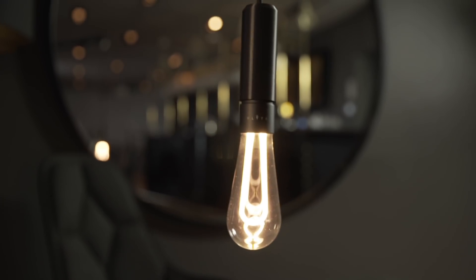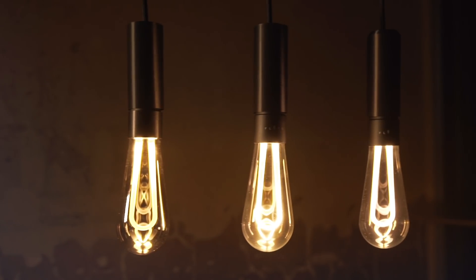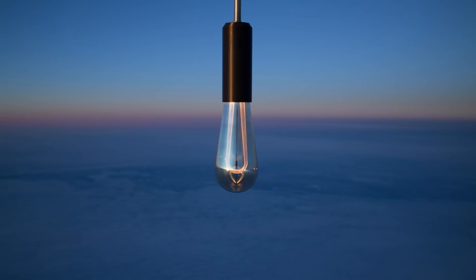Our LEDs last 30,000 light hours — that's 14 years at six hours a day. So if they're going to be lasting a long time, they might as well look really nice. We're working with one of the best manufacturers in the world, but nevertheless, we still need your help. With your support on this journey, we could really bring this product to life and set the light bulb free.